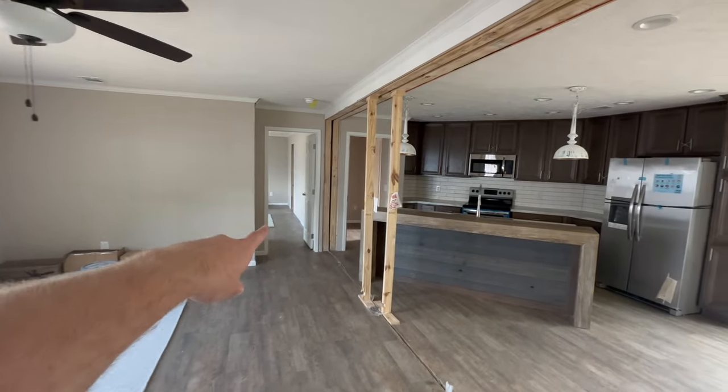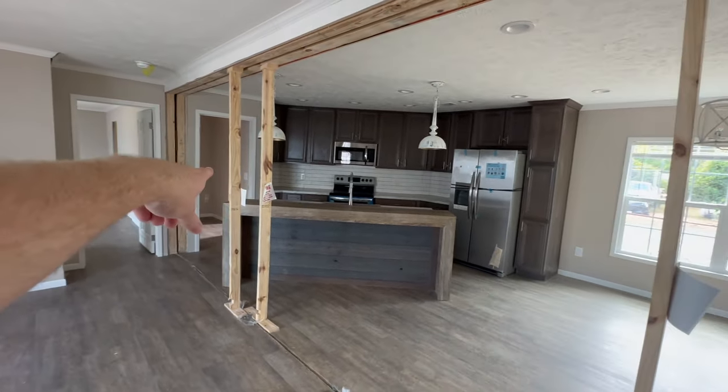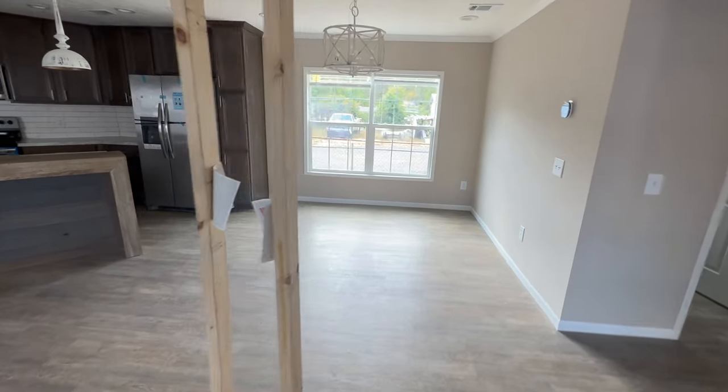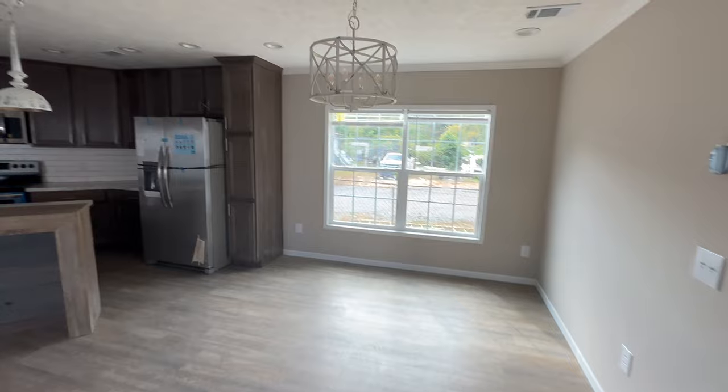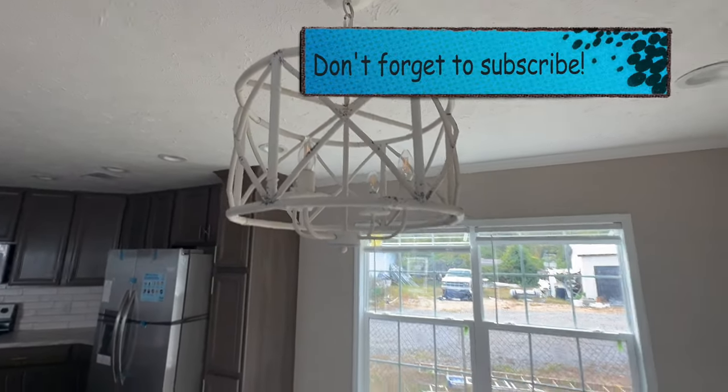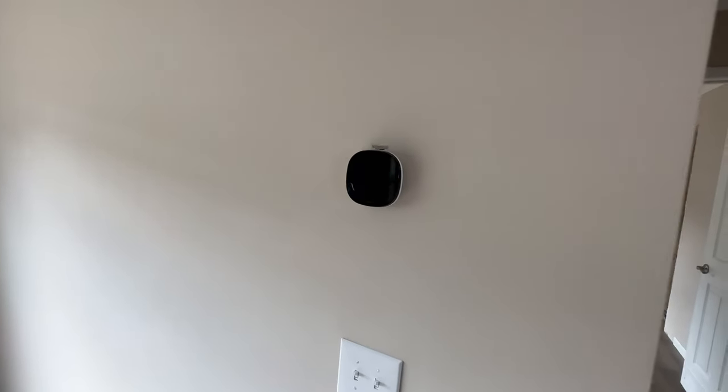Your master bedroom is going to be through the door over here. Laundry's there. Here's your kitchen and your dining room. Let's take a little bit closer look. I actually really like that chandelier that they have in here.